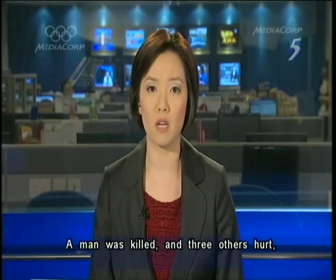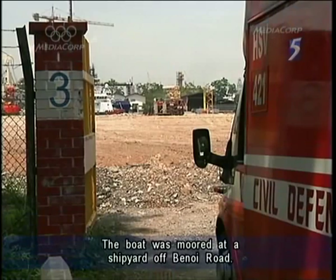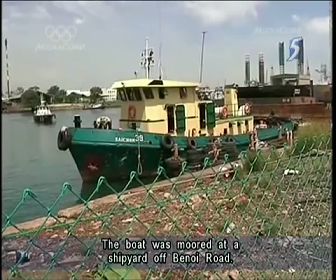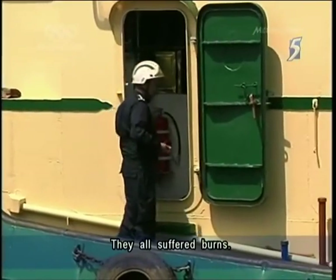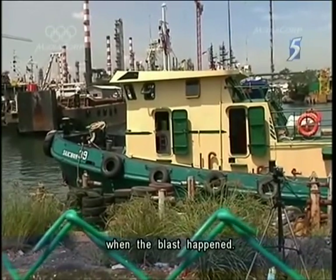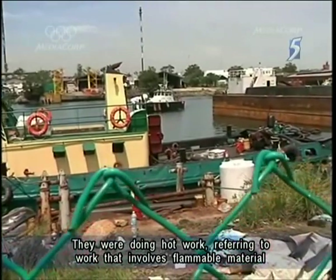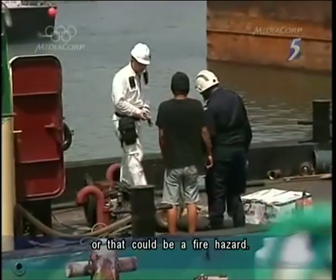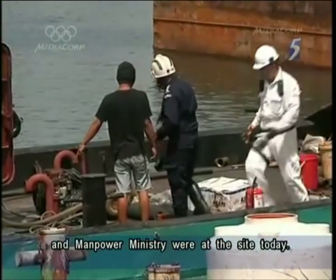A man was killed and three others hurt after an explosion on a tugboat this morning. The boat was moored at a shipyard off Benoi Road. All the victims were Indonesian crewmen and they all suffered burns. Initial investigations show that they were in the engine room when the blast happened, and they were doing hot work — referring to work that involves flammable material or that could be a fire hazard. Officers from the Civil Defence Force and Manpower Ministry were at the site today.